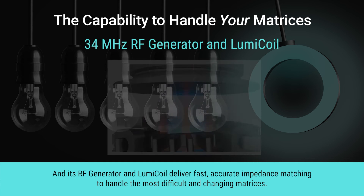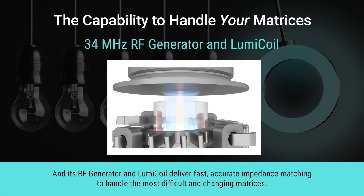Its RF generator and LumiCoil deliver fast, accurate impedance matching to handle the most difficult and changing matrices.